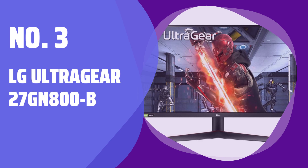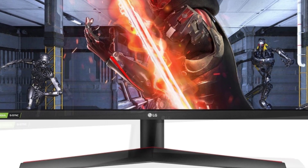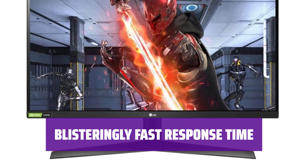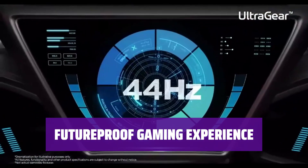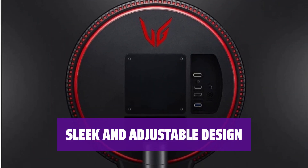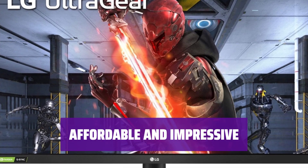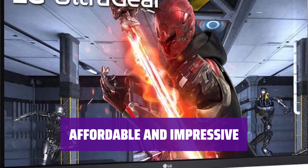Number 3: LG UltraGear 27GN800B. The LG UltraGear 27GN800B is packed with features and offers sharp display quality — it's perfect for gaming and beyond. Unlike its rivals, this monitor has a fast response time on its HDR10-compatible IPS screen, so you'll experience smooth gameplay without any lag. With AMD FreeSync and NVIDIA G-Sync, this monitor is future-proof and will perform at the highest level with any graphics card. The sleek design features thin bezels and cool red accents, and you can easily adjust the height, tilt, and even rotate it for portrait viewing. Despite all it offers, the LG UltraGear 27GN800B is well-priced and impressively delivers on all fronts — it's the perfect choice for most buyers.